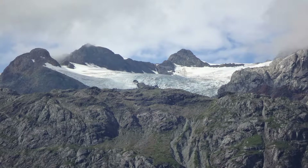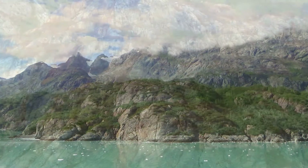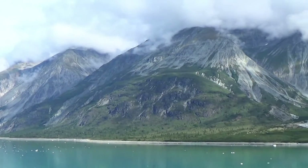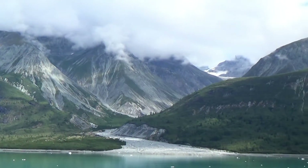Here's another one of those hanging glaciers — chunks sometimes fall off and down the cliff. The red streaks in this rock are from iron that has rusted due to the rain here. Another glacier used to be in this valley, but now it has receded up into the mountains.